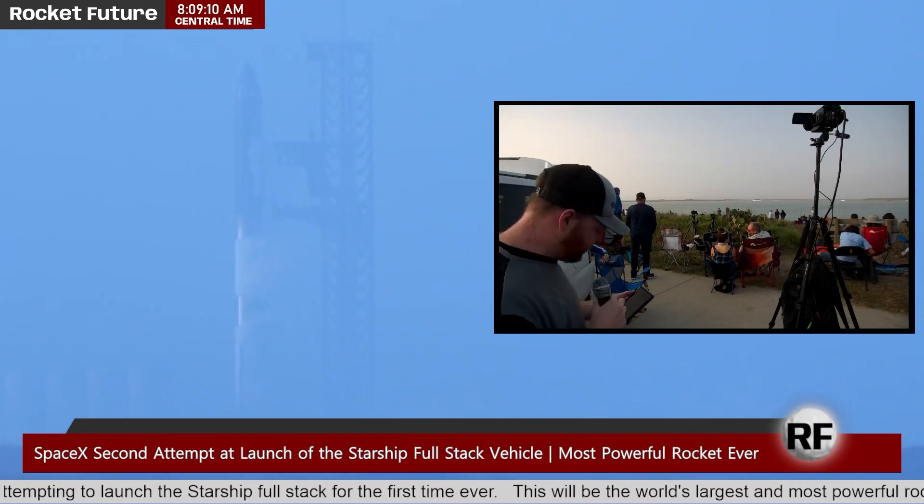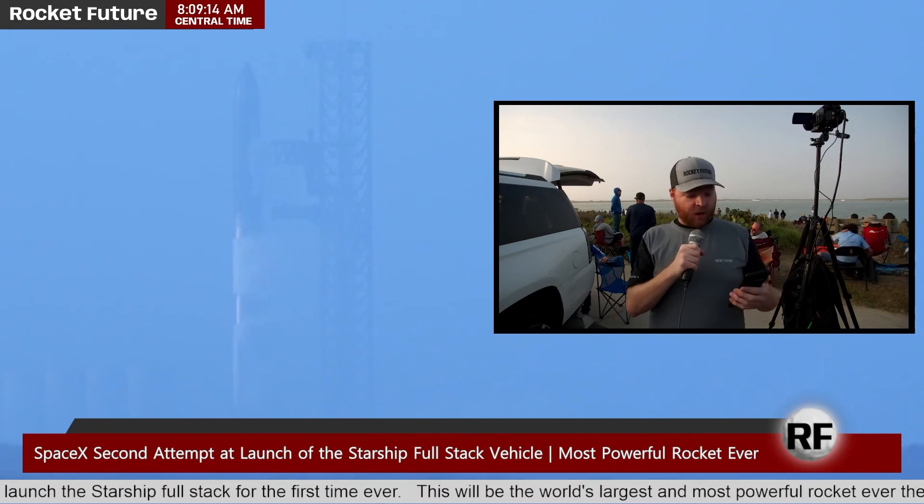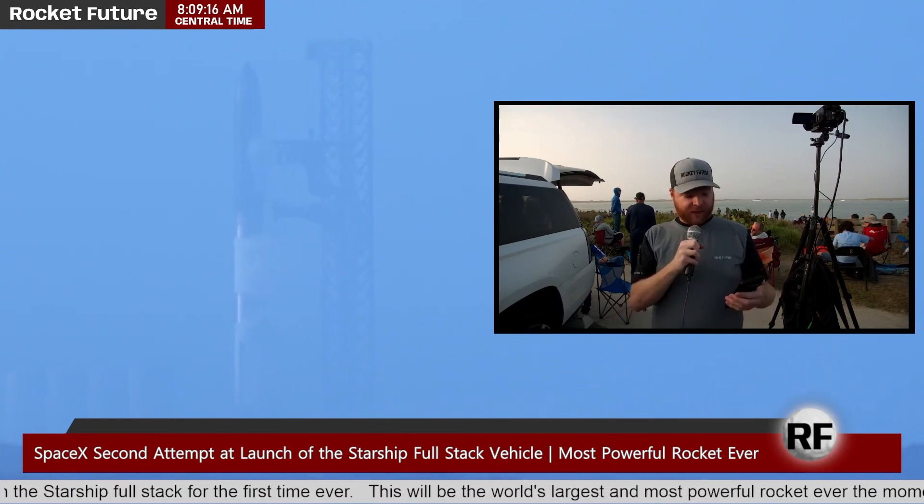We have an official update from SpaceX. Loading prop is continuing. The weather is a go, the range is a go, and the vehicle is a go.